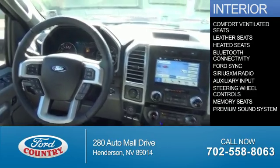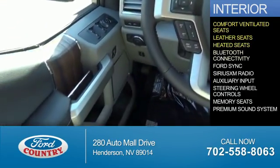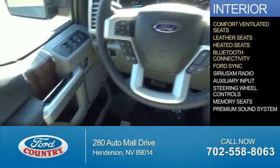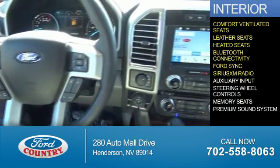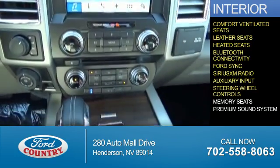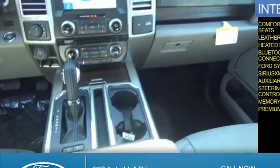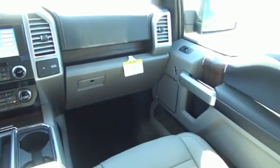Inside you'll find ventilated seats, leather seats, heated seats, Bluetooth connectivity, Ford Sync voice activation, Sirius XM satellite radio, an auxiliary input, steering wheel controls, memory seats, and a premium sound system — great quality at a great price.